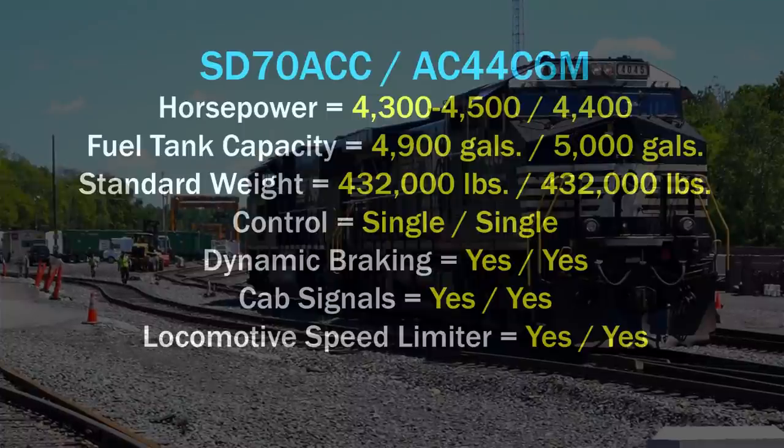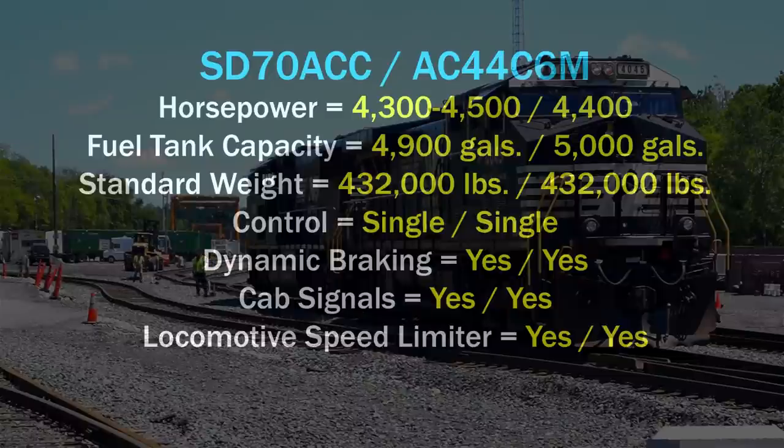A new CCB2 computer controlled braking system was also installed. All units are equipped with PTC, that's Positive Train Control systems, and are equipped for use in distributed power unit operation. All are also equipped with an automatic engine stop-start system. After rebuilding, the two returned to Muncie and emerged with new paint and were renumbered as the 1800 and the 1801.